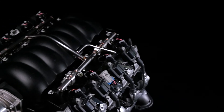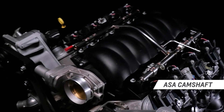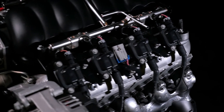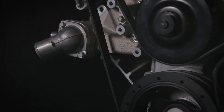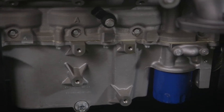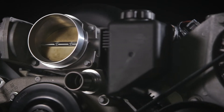You'll notice it in the idle quality, and you'll feel it when the revs quickly climb. The ASA camshaft is a hydraulic roller with .525-inch lift on both sides, along with 226 degrees duration on the intake and 236 degrees duration on the exhaust side. Coupled with a tight 110-degree lobe separation angle, it helps the engine deliver excellent throttle response and breathe exceptionally well at high RPM.